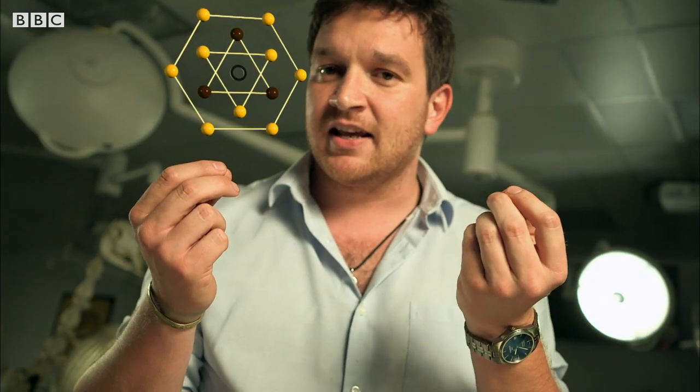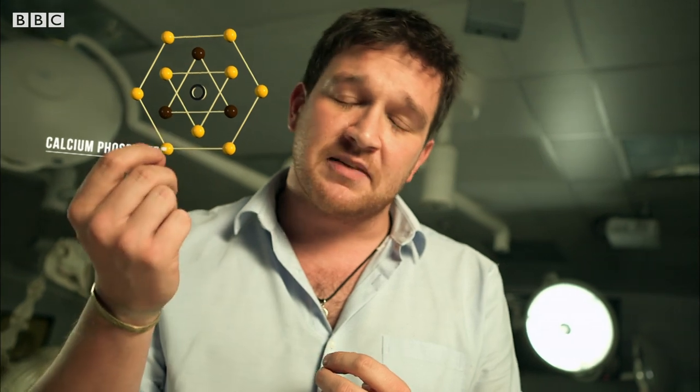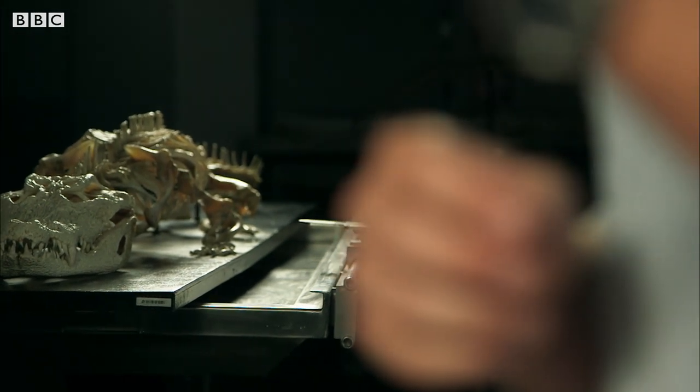The first one is an organic compound — it's collagen — and this gives bone its flexibility and durability. The opposite end of the scale is something called calcium phosphate. This is a mineral compound, and this gives bone its structure and its strength. Combining the two makes bone the unique material that it is.